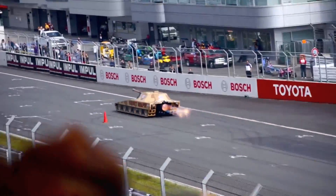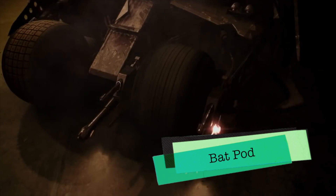So theoretically this vehicle could exist, and all that would need to be done is to mount weapons to it and be able to eject a Batpod, which is a whole other level of engineering.